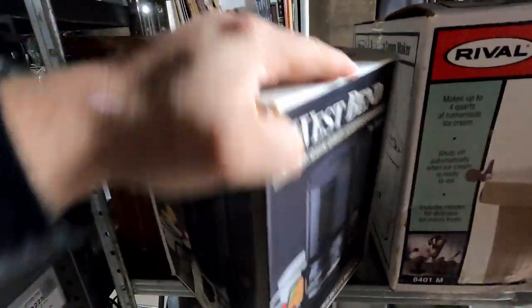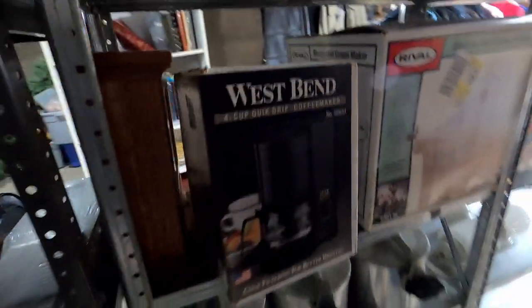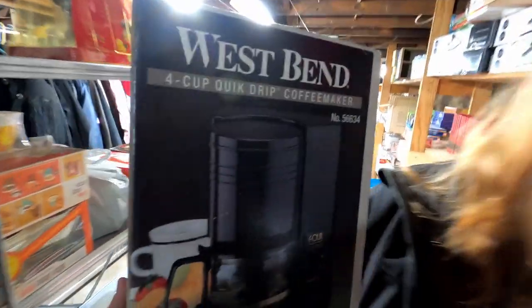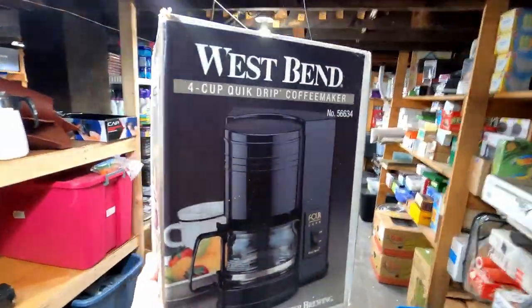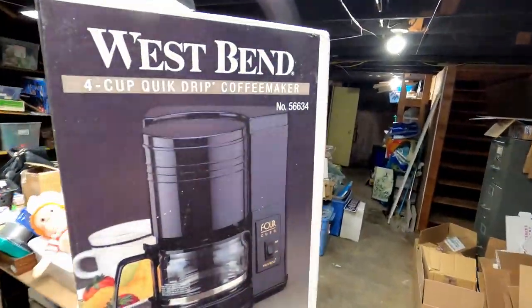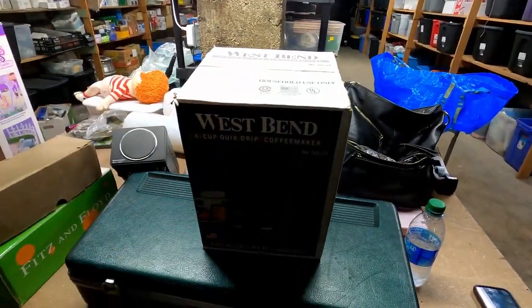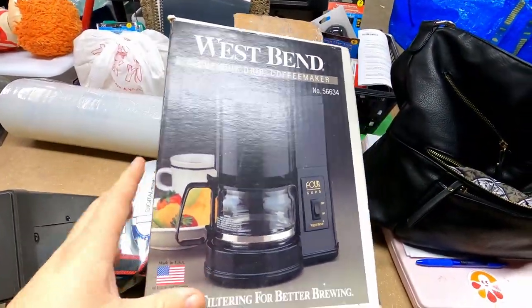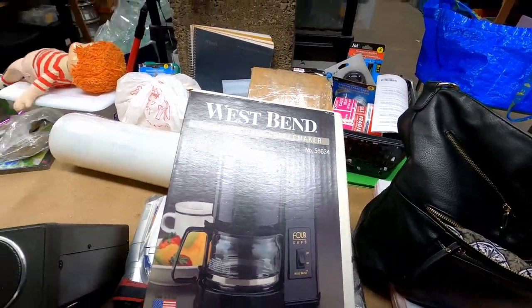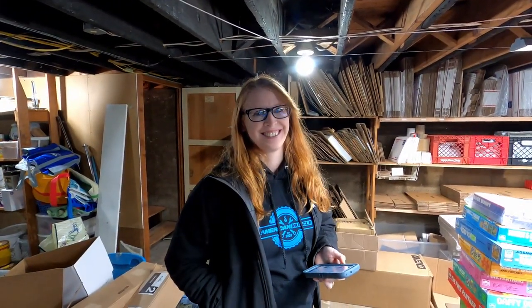The next item is this West Bend coffee pot. I'm going to call it like new — it was basically brand new. We picked it up at a thrift store and I think I paid about $3 for it. It was brand new in the box and we sold it for $55. Can you believe it? $55 for that four-cup quick drip coffee maker.